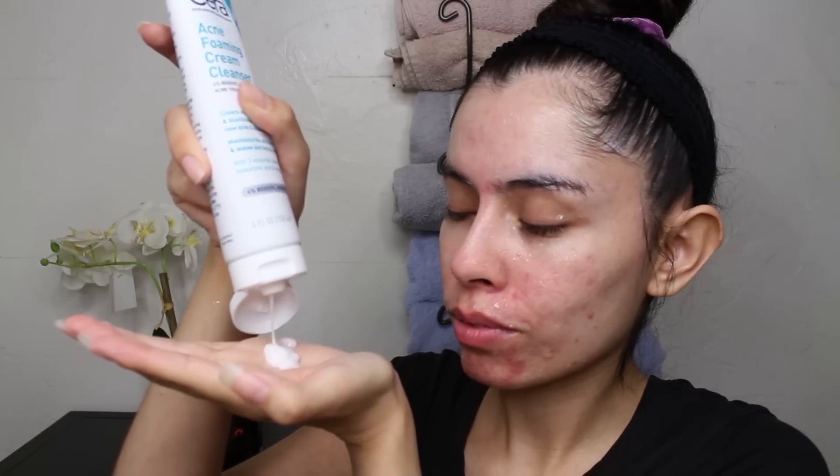Before I wash my face, I always clean my hands — please make sure your hands are clean so you don't put bacteria on your skin. The acne foaming cream cleanser contains four percent benzoyl peroxide, which helps clear acne and prevents new acne while allowing the skin to heal. I really love this cleanser because it's so gentle. Benzoyl peroxide can be very drying, but this does not make my skin feel that way.